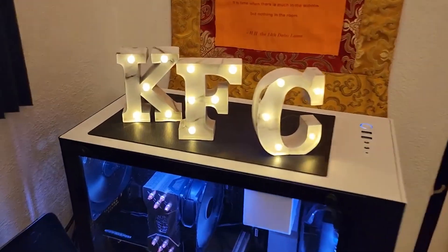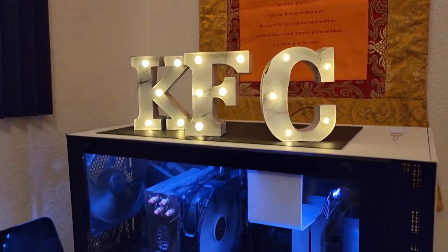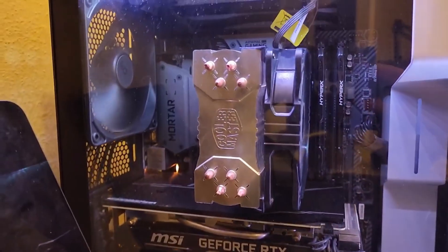Moving on to the big guns. We have KFC in letters, even though my name is Ken, so that's kind of cool. And as you can see, there's my PC. Look at it. Oh my God. GeForce RTX. That's awesome, Ken. And look, fans.